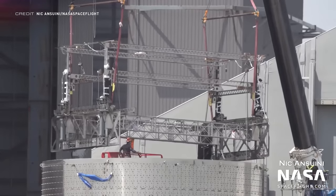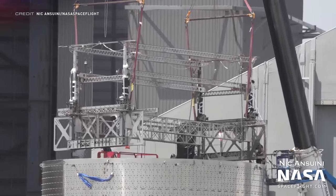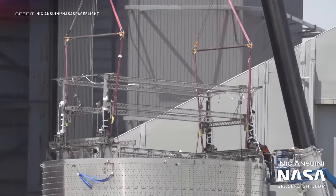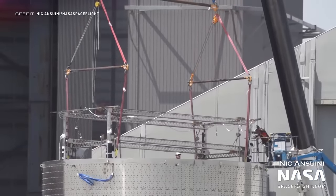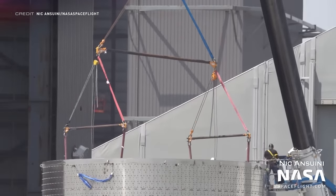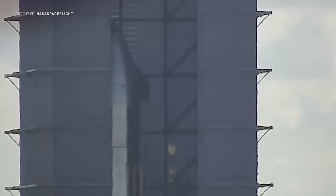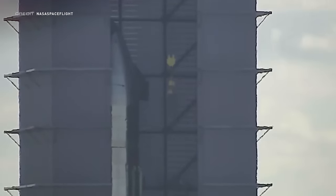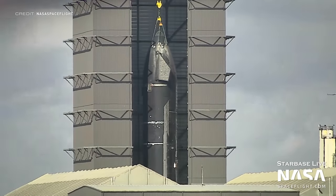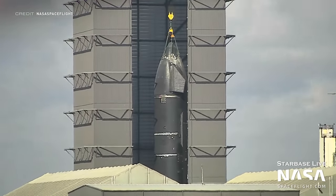This is the second Starlink satellite dispenser we've seen, and it has just been placed inside of the beginnings of Ship 25. Just like on Ship 24, its intended purpose is to spit out Starlink satellites like a big PEZ dispenser in low Earth orbit. The load spreader was lifted by the breech crane in the high bay, which was a suspected move by SpaceX to prepare for Raptor installation underneath the Starship. And the next day, SpaceX did exactly that, lifting S24 into the air.